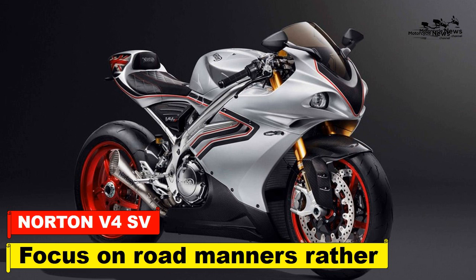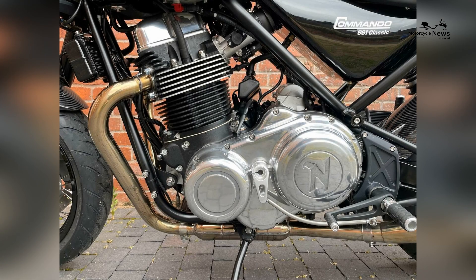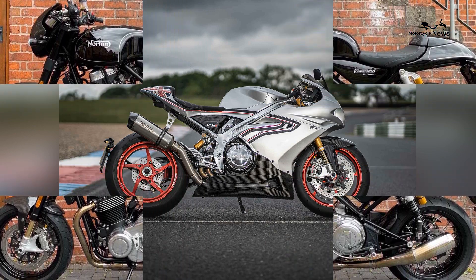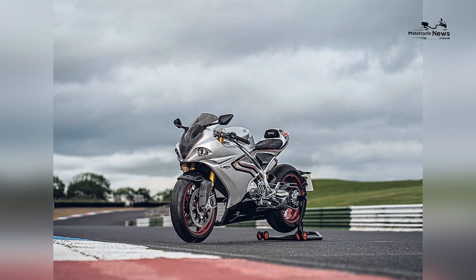Norton V4 SV 2022 on review, focusing on road manners rather than track performance. After 35 faults were found with Norton's original V4, things had to change. New owners, a new factory, and ostensibly a new bike have preceded this much-awaited second coming. This new V4 SV shares only basic design with the V4 SS/RR briefly sold by previous owner Stuart Garner's failed Norton.